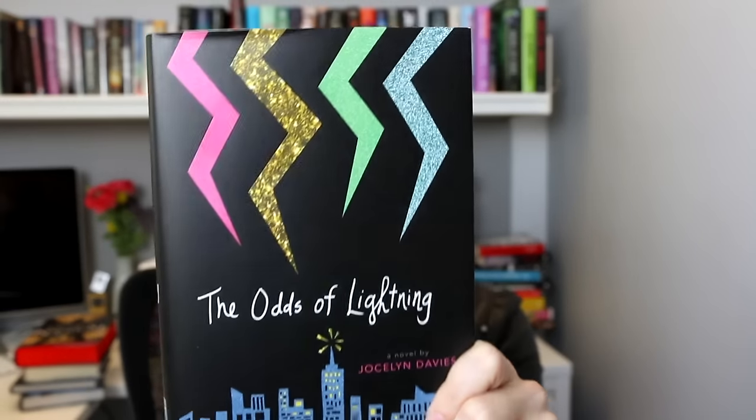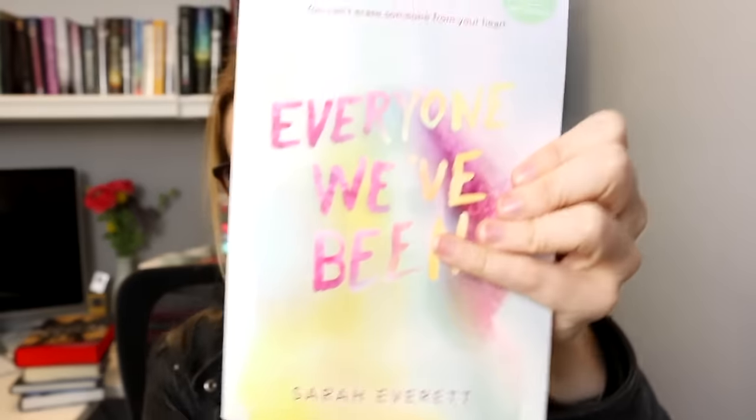I'm clearly wearing way too many layers! Here's what I got from other publishers. I got a nice little stack of finished copies. First, The Odds of Lightning by Jocelyn Davies — full disclosure, she works right down the office from us as an editor at HarperCollins and she also has a brand new book out. I love this cover design — I kind of just wish I could do my nails in those colors. I also got a big box from Bloomsbury: The Edge of Everything by Jeff Giles, a former editor at Entertainment Weekly — his first book, out next January. And Everyone We've Been by Sarah Everett — I am obsessed with this cover.